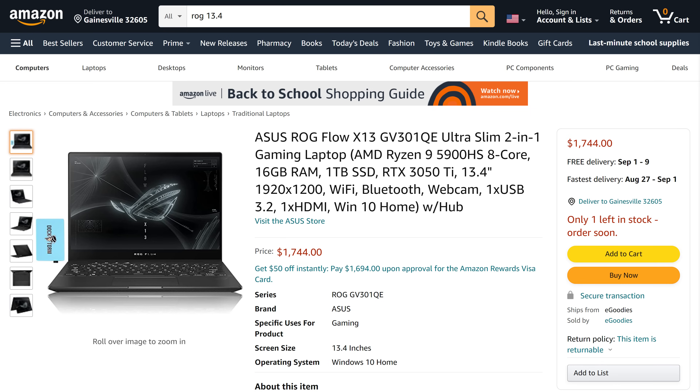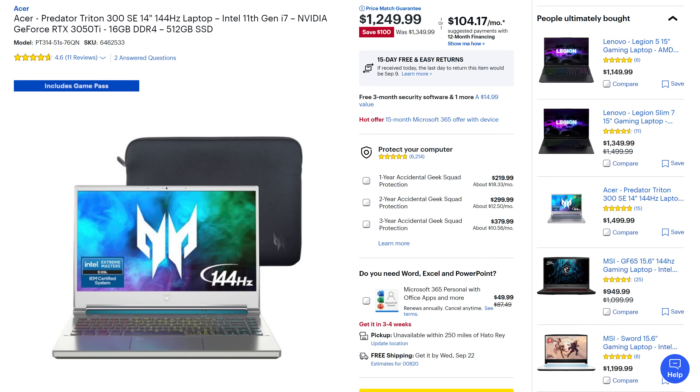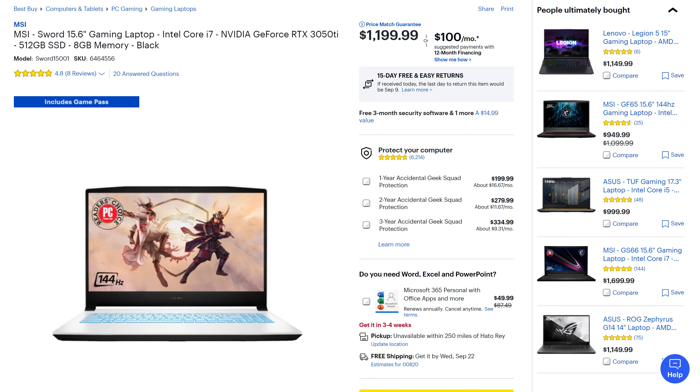Number one, the biggest detractor is the price. This thing cost me $1,500 at Best Buy and it's currently going for $1,750 on Amazon. That is really expensive. There are other RTX 3050 Ti laptops out there for roughly $1,000 to $1,200, but they don't have everything the ROG Flow has — namely that Ryzen 9 processor and the 13-inch form factor.